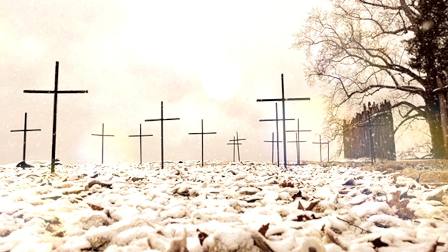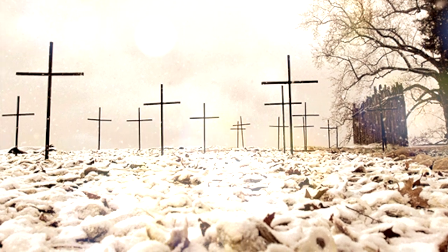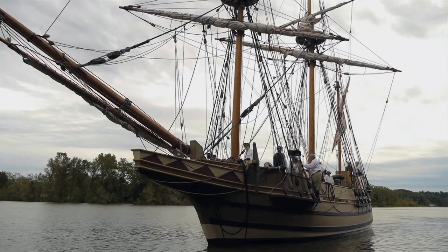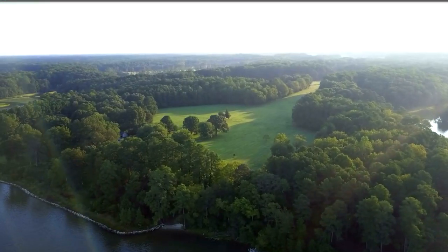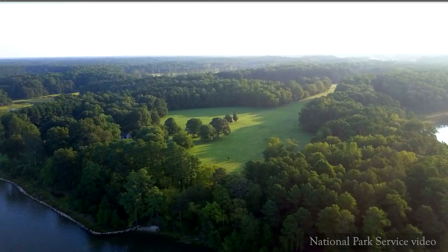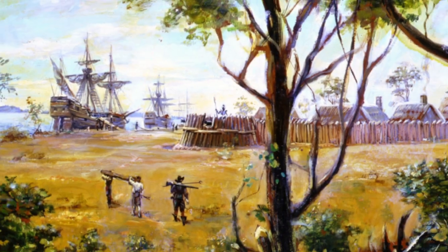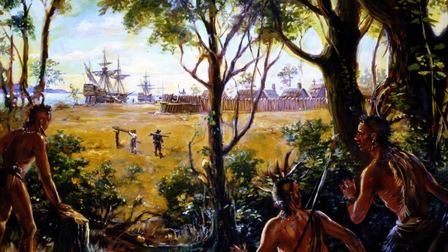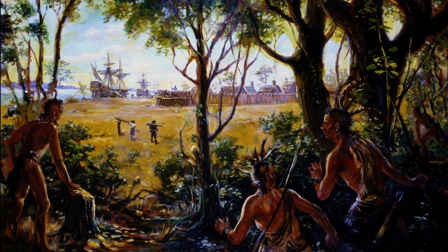By 1607, only 38 of the 104 new Jamestown colonists survived. This dire need led Smith to explore nearby shores in the winter of 1607, when he traveled from Jamestown to Werowocamaco — what would become his most famous among his 20 local voyages. You probably know this story: it's the one where Pocahontas reportedly saved Captain Smith after he was captured by Powhatan tribesmen. Following some time in captivity, Smith was brought before Wahasinicaw, the chief of the Powhatan tribe.